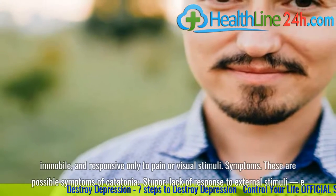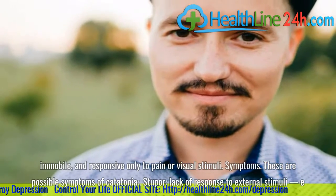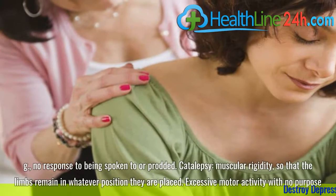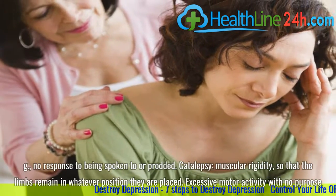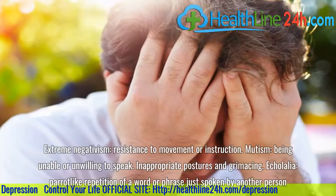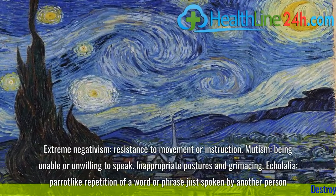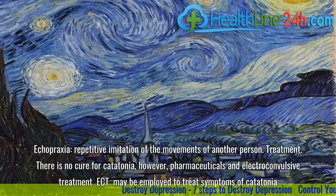These are possible symptoms of catatonia: stupor and lack of response to external stimuli (e.g., no response to being spoken to or prodded); catalepsy and muscular rigidity so that the limbs remain in whatever position they are placed; excessive motor activity with no purpose; extreme negativism and resistance to movement or instruction; mutism — being unable or unwilling to speak; inappropriate postures and grimacing; echolalia — parrot-like repetition of a word or phrase just spoken by another person; and echopraxia — repetitive imitation of the movements of another person.